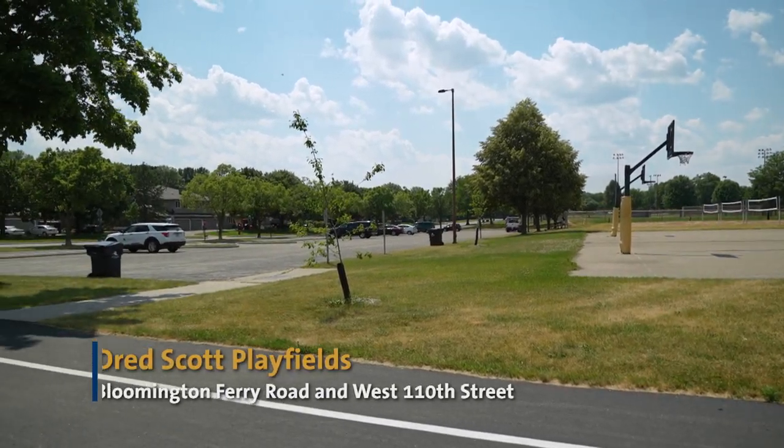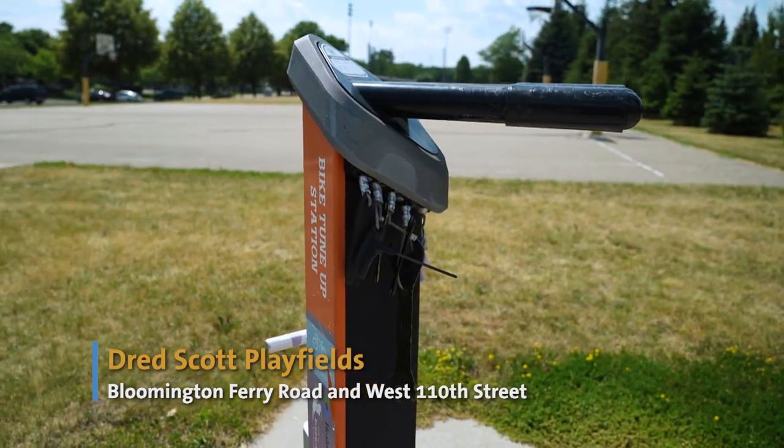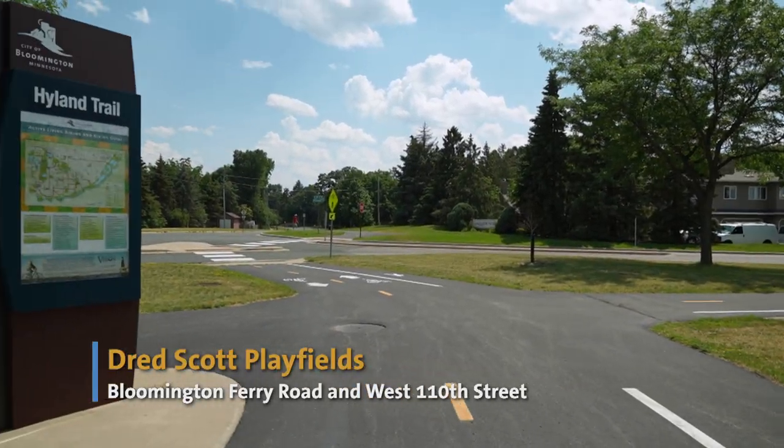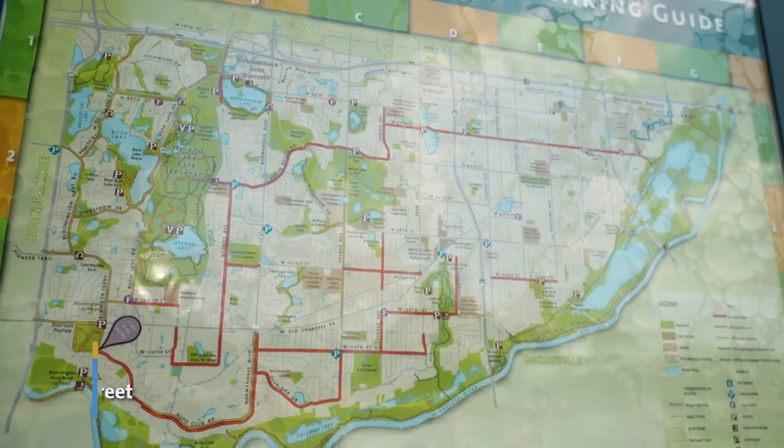If you're driving to this starting point, the playfields feature plenty of parking, as well as a bike repair station and a wayfinding sign at the corner of Bloomington Ferry Road and West 110th Street to help you plan your route.